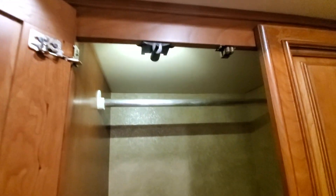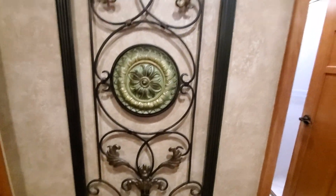Huge closets — typical in Winnebago. The light goes on as soon as you open it up; that's standard Winnebago. Excellent.